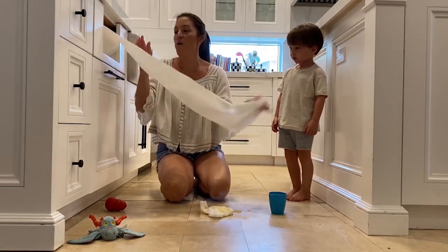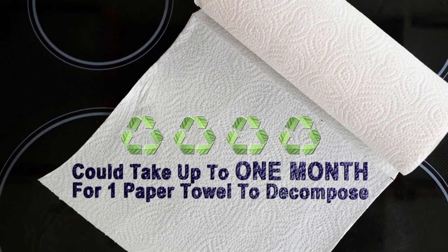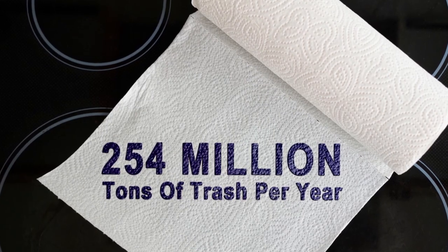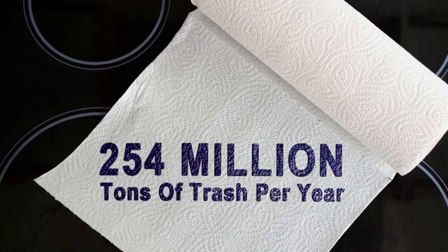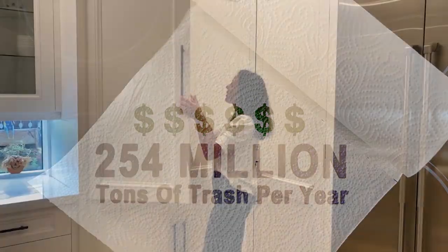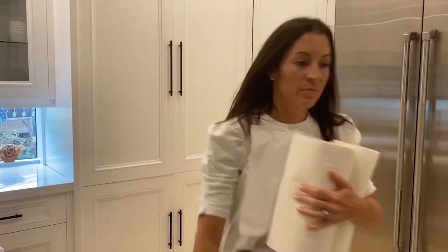I'm also using way too many paper towels. I read that it takes two weeks to a month for one paper towel to decompose, accounting for 254 million tons of trash every year — not to mention how much I spend on buying them. I feel like as moms we're constantly running around with paper towels attached to our hip.